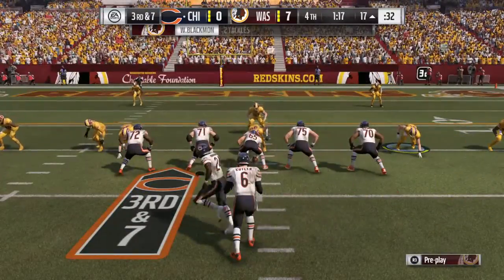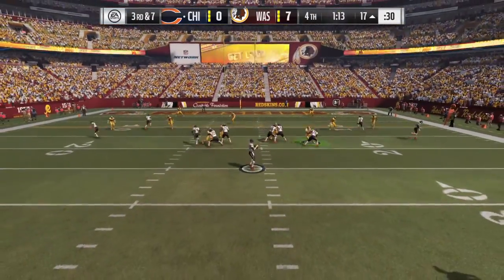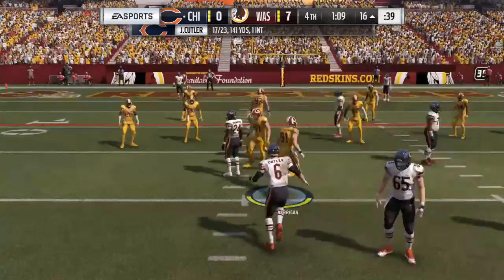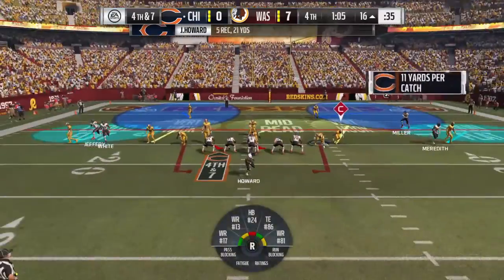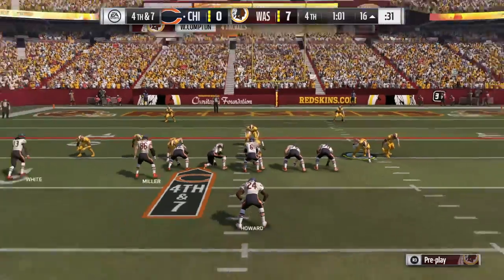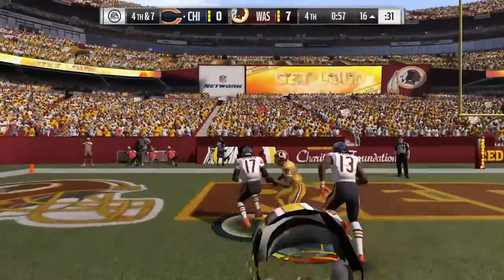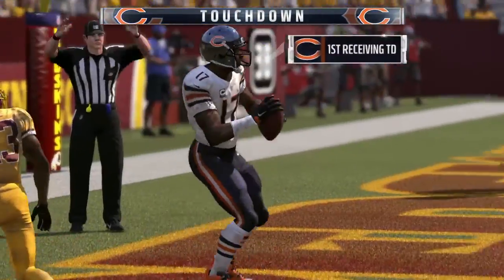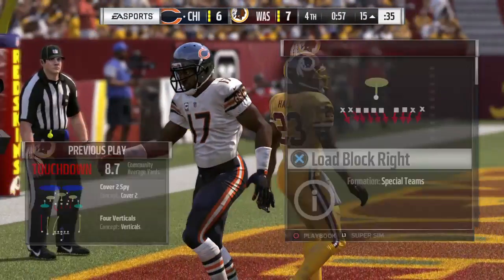Looking to speed things up here, going with some tempo. Back to throw — he's going to flip one out to his running back. No gain at all on the play. That brings up fourth down, down seven, and they've got to go for it. They'll look to throw — and it's caught. It's a touchdown! So they rally here in the final minute, and they're an extra point away from tying this game.